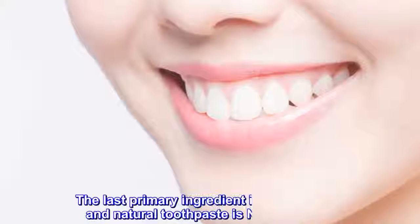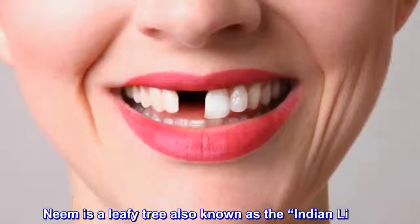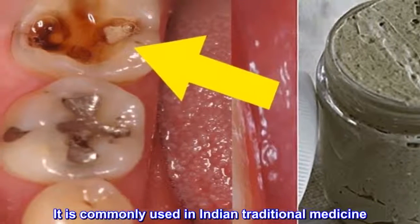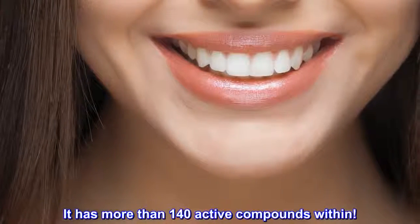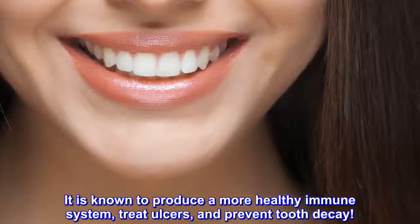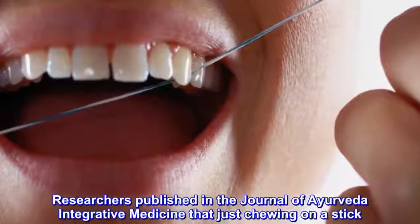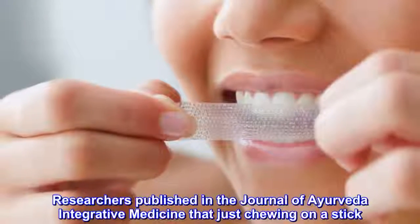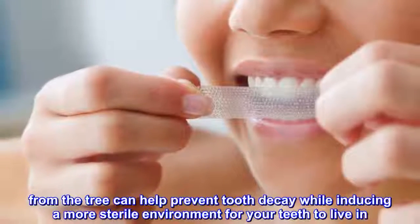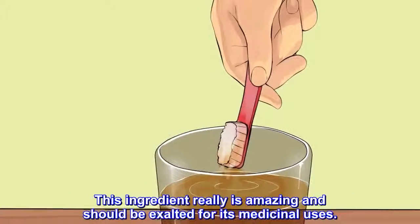The last primary ingredient in this amazing natural toothpaste is neem powder. Neem is a leafy tree also known as the Indian lilac. It is commonly used in Indian traditional medicine and has more than 140 active compounds within. It is known to produce a more healthy immune system, treat ulcers, and prevent tooth decay. Researchers published in the Journal of Ayurveda Integrative Medicine found that just chewing on a stick from the tree can help prevent tooth decay, while inducing a more sterile environment for your teeth. This ingredient really is amazing and should be exalted for its medicinal uses.